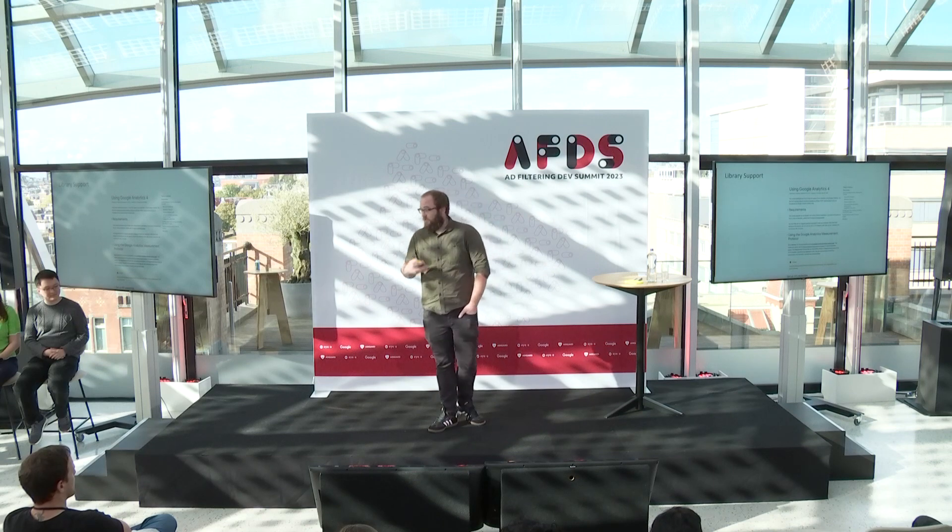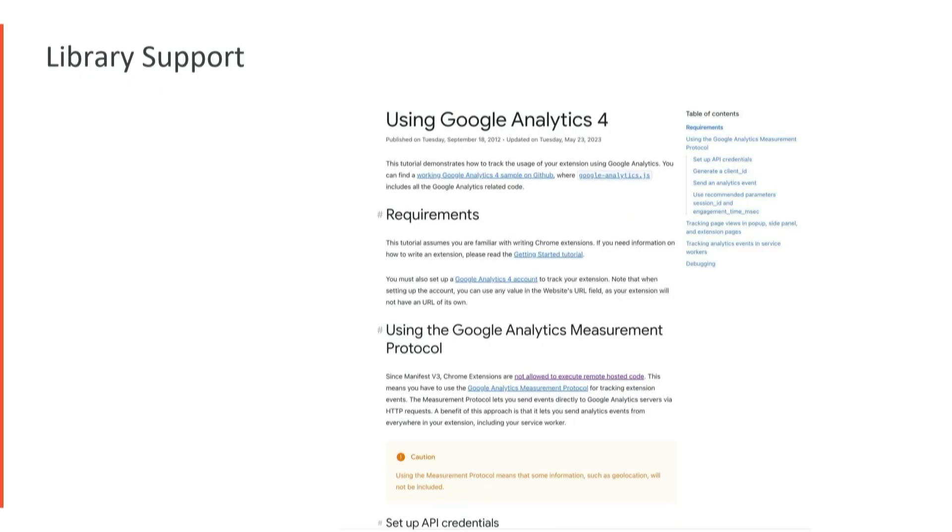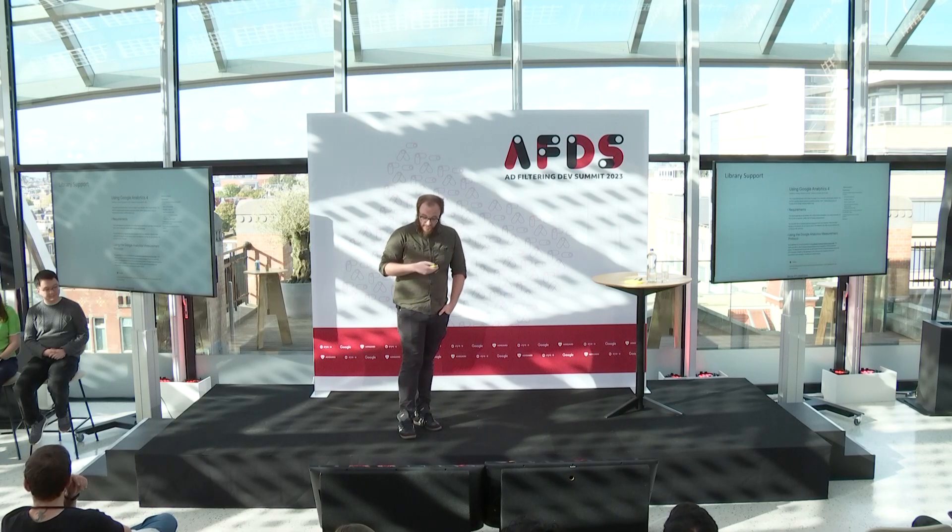We're also working with libraries — both first-party and third-party like Google Analytics and Firebase — to make sure they're updated for developers. There was a major change with Google Analytics this last year where they stopped supporting Universal Analytics and now support Google Analytics 4. We published a brand new guide on how to do that with extensions. It's great to check out if you're interested in analytics and haven't updated yet.